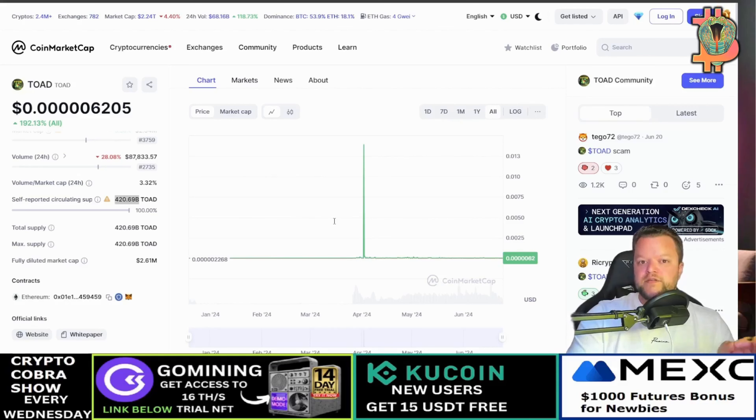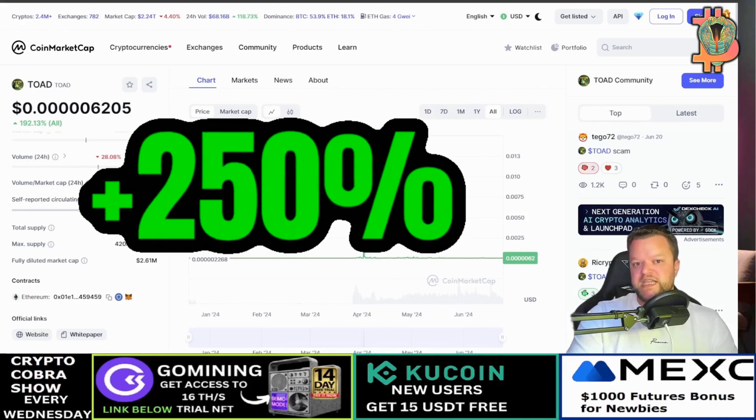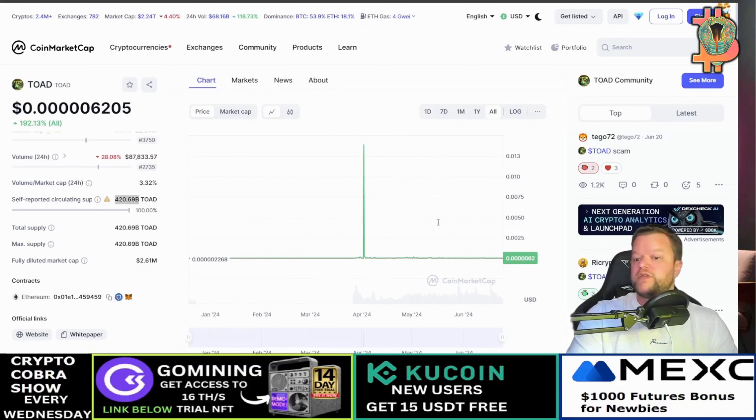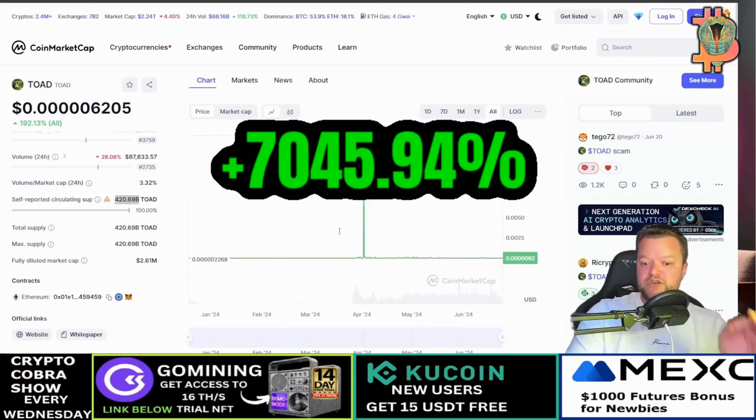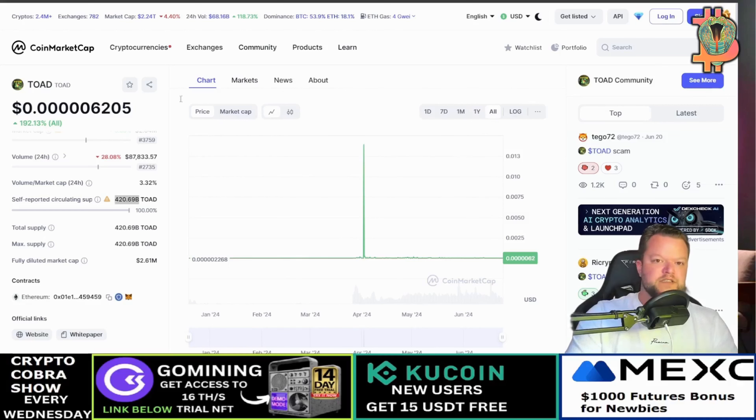Last day alone, ToadCoin increased 141%. Over the last seven days it increased by 257.8%, and from the all-time low it has increased by 2,295%. As you can see here, this is the actual ToadCoin market cap listing.